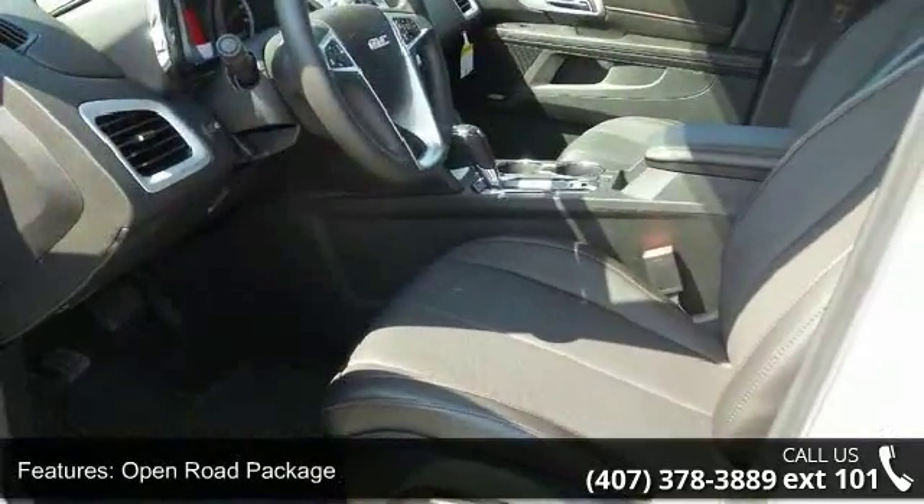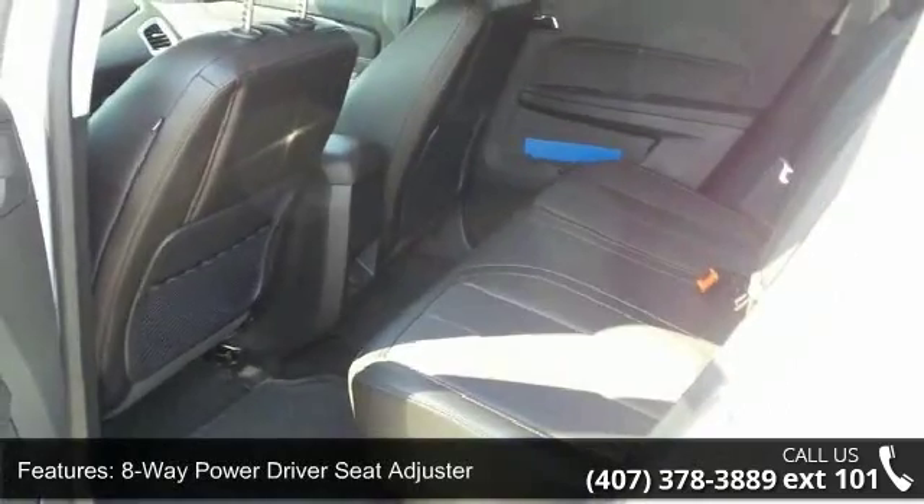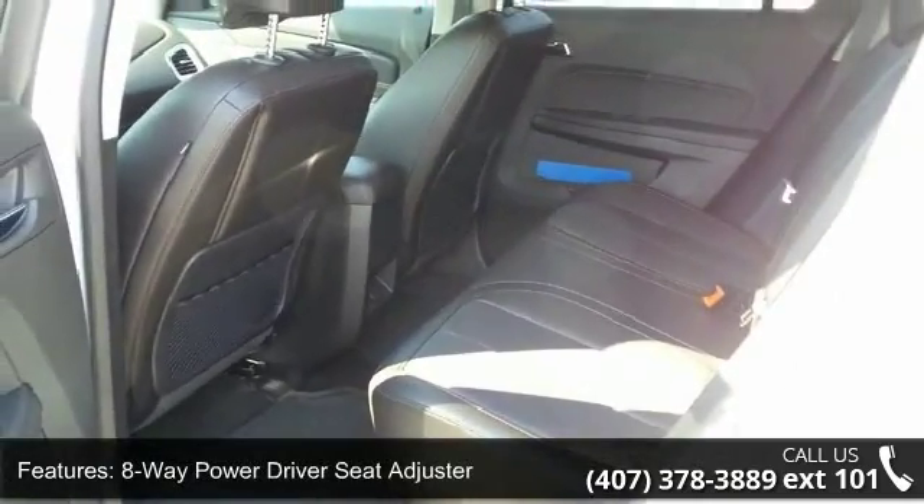Single zone automatic climate control, E10 fuel capable, heated driver and front passenger seats, and series XM satellite radio.